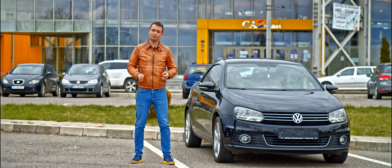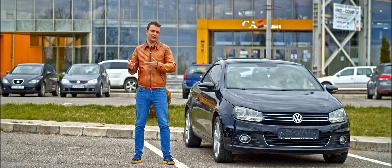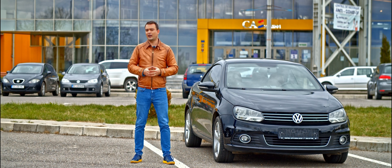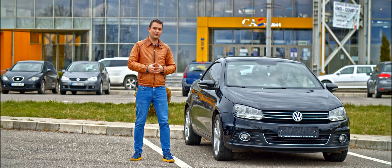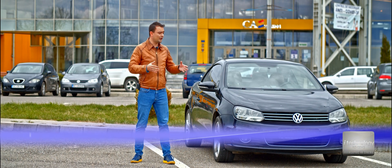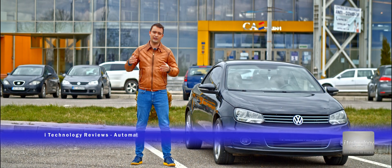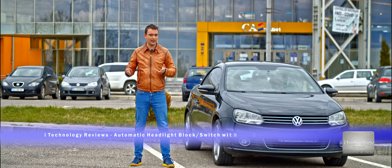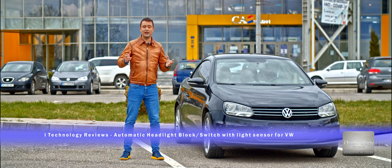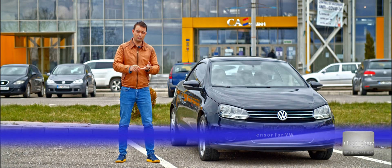Hey guys, this will be another interesting video about cars and traffic safety. There are people who don't have installed from the factory an intelligent auto-illuminating system that knows when it's dark to activate their headlights automatically. We've made a lot of tutorials about cars.